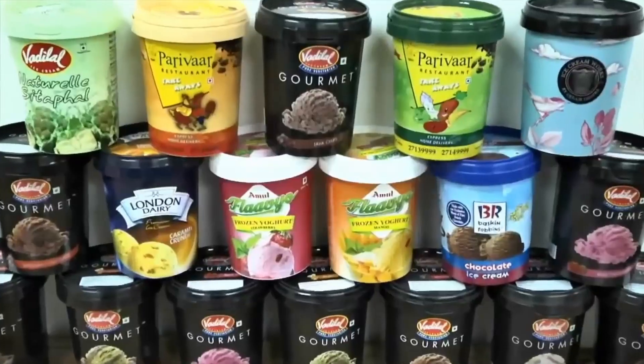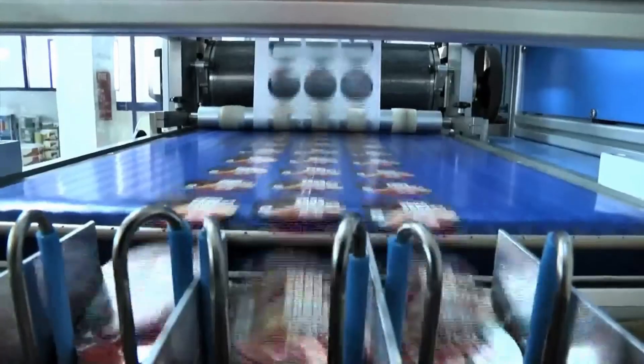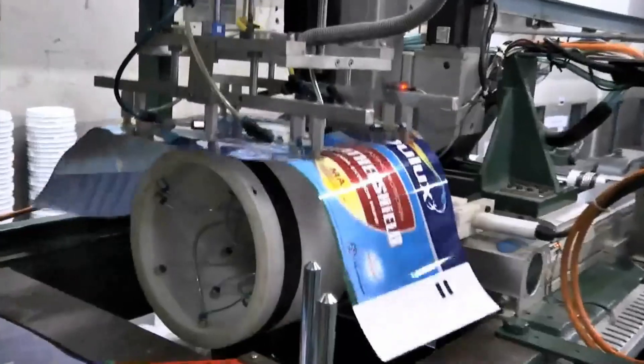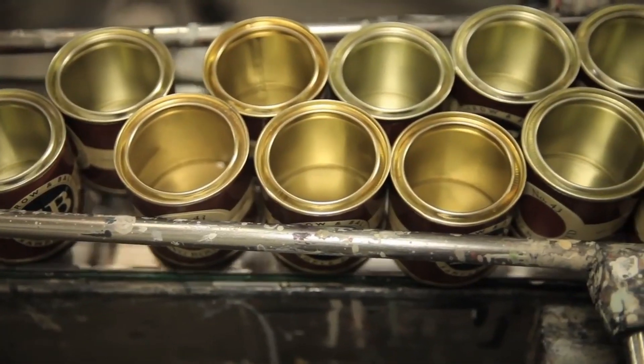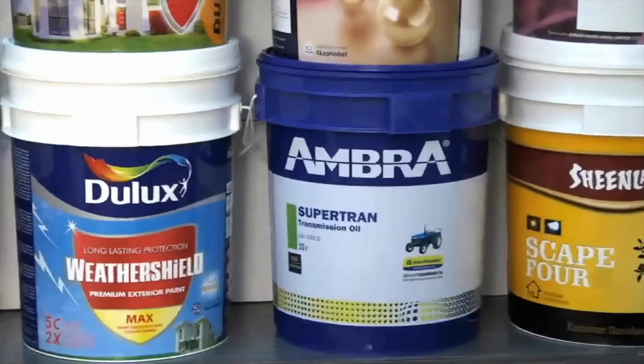Today Moltech is one of the leading rigid plastic packaging manufacturers in India, producing injection molded containers for lubricants, paints, food, and other products. Injection molded containers — popularly known as IML — are basically containers which don't have external labeling, since the labels are inscribed during the production process.